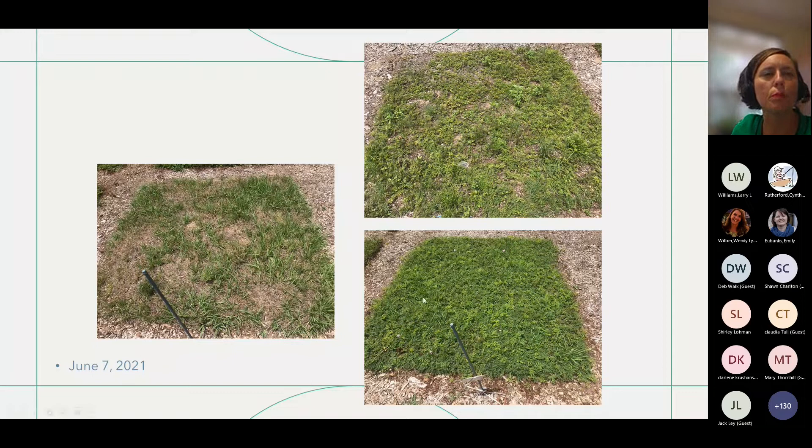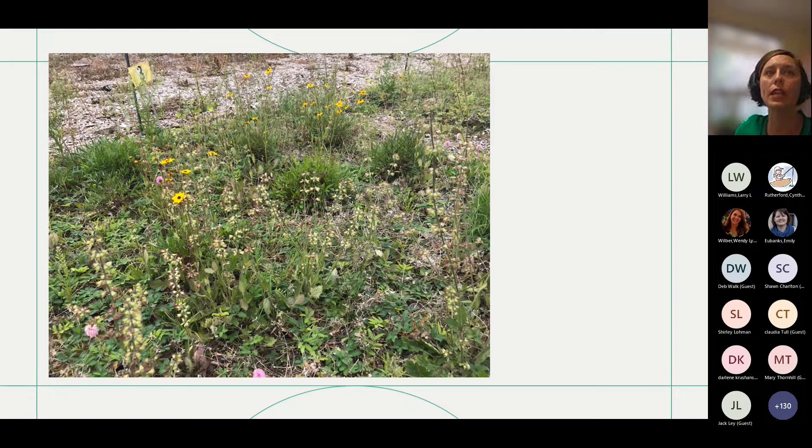Moving forward, we're going to try to figure out the weeding pressure issue, because no one could weed as much as we did long term. We want to select more low-growing and flowering plants to study and determine the best management practices for these mixed plots. We do not have the perception data analyzed yet. There has been some commercial interest — at least in Lake County. Green Isle Gardens, a native plant nursery, has developed their own wildflower sod, and there's also a large tree farm in our area working more with different types of ground covers.